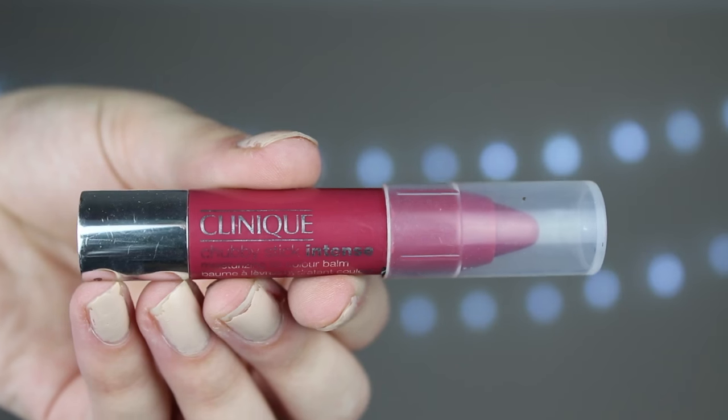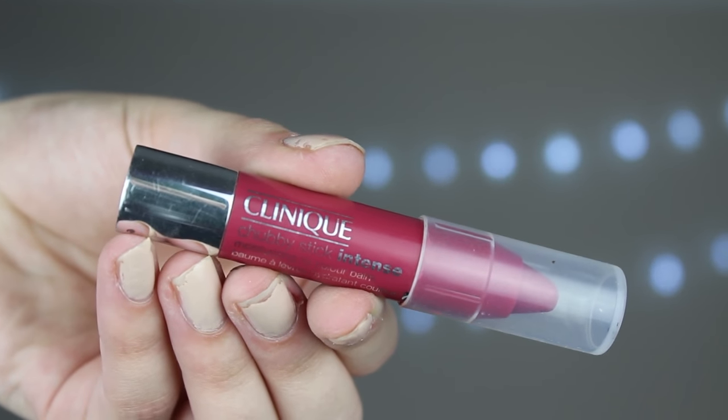Today I am using something I got recently and I am loving it. It is the Clinique Chubby Stick Intense Moisturising Balm in the shade Roomiest Rose. That's a bit of a weird adjective, isn't it? Like, you're so roomy, Jeremy. Is that a compliment? I don't even know.